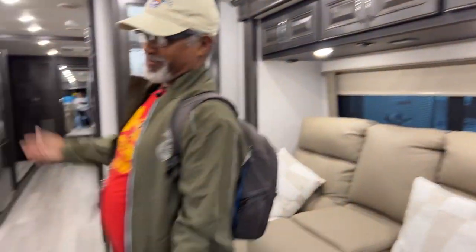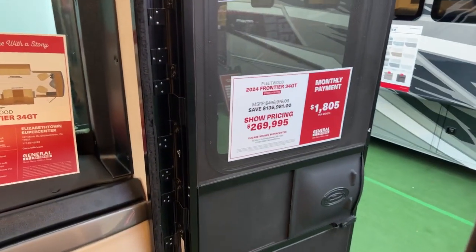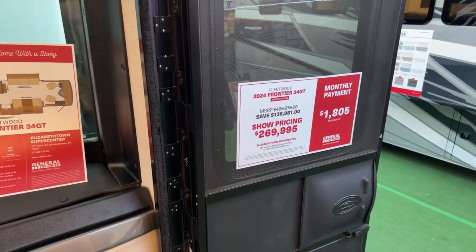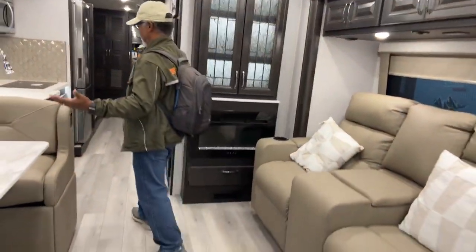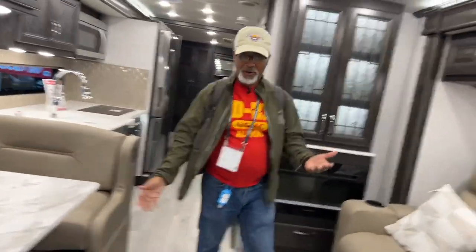We're in a Fleetwood Frontier 34 GT right now. We moved over to the diesel side — that's what we had to do. Let's start at the front — look at this beautiful cabinetry and fixtures. This is the Frontier GT. There are two levels of the Frontier: the GT and the GTX.